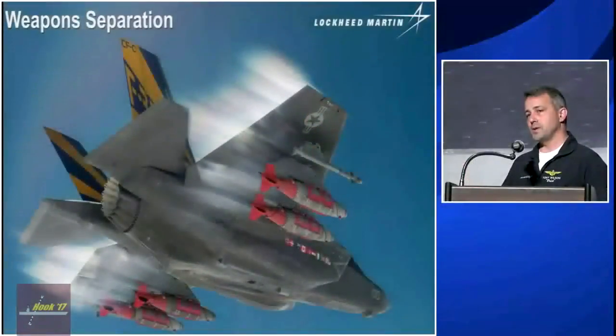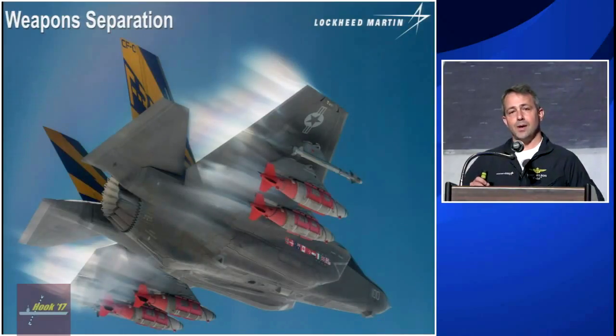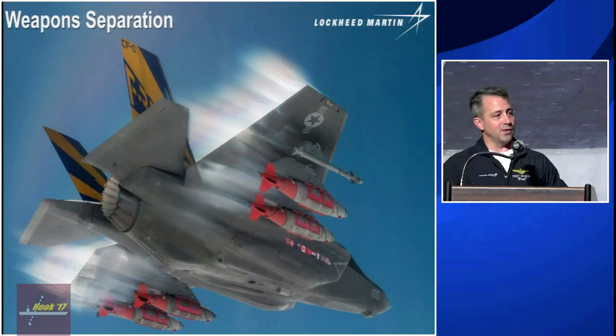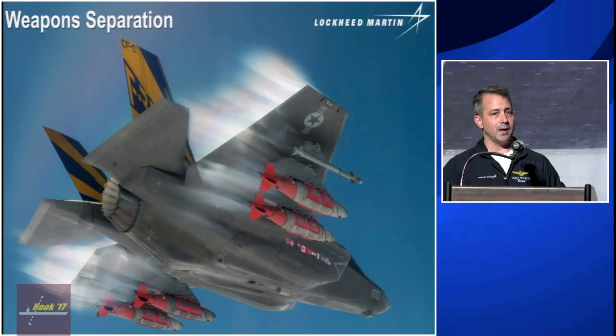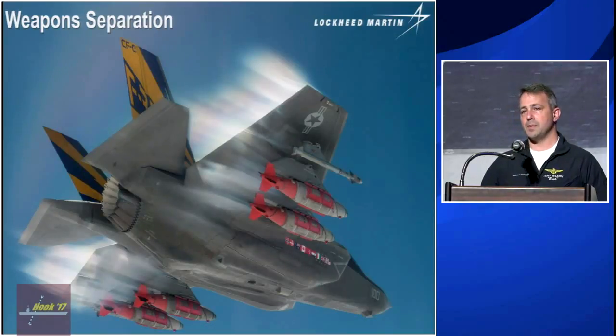Before I move on, I just want to take a moment to point out — take a look at this picture. I call it the 'bring it or go to war' picture. What we have here is a full external carriage of AIM-9Xs and GBU-32s across the board, and what you don't see is what we're carrying inside the bay. Those vapes are coming because we're breaking the sound barrier — a full weapons complement and we're still going Mach 1 plus.